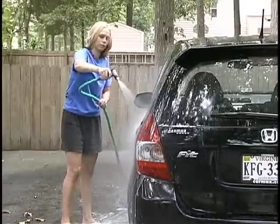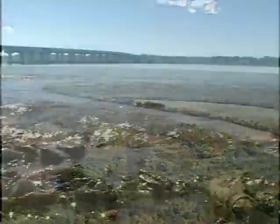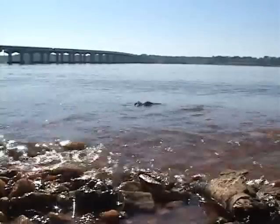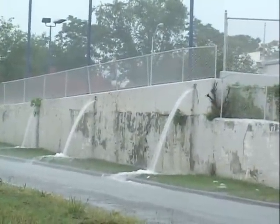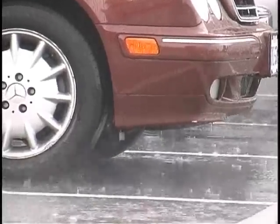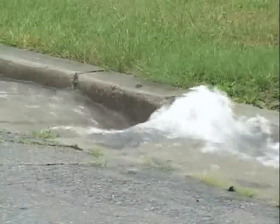As our numbers grow, our normal everyday activities like fertilizing the lawn, washing the car, or even walking the dog can harm our streams, rivers, bays, and oceans. Heavy rains cause excess fertilizer, lawn chemicals, automotive byproducts, pet waste, and leaves to wash untreated into our waterways.